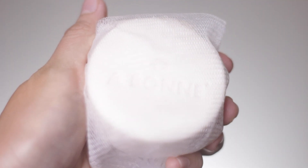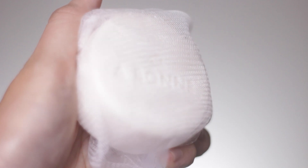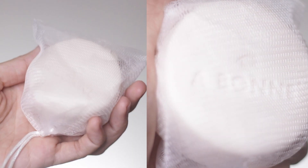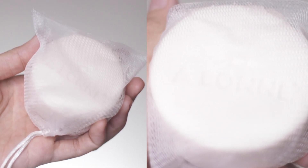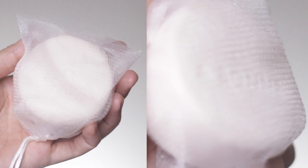Even though this facial wash is in the form of a bar soap, it's also very gentle, nourishing, and moisturizing on the skin. If you have dry skin like me, don't worry because it cleanses the skin without stripping it of natural oils. So for dry skin people, this product is very safe even for our skin type.